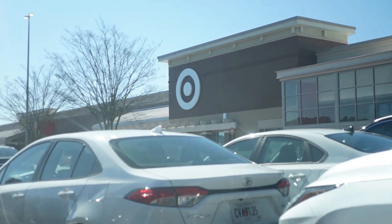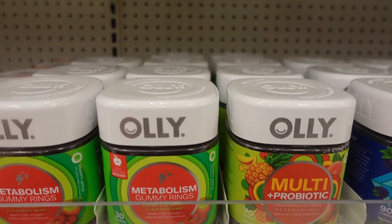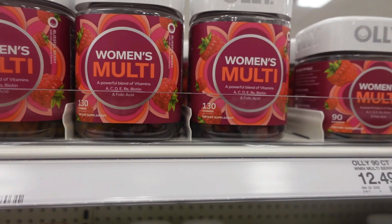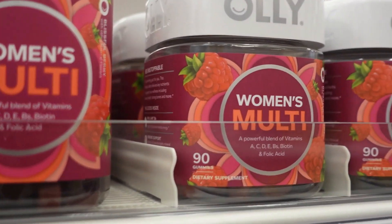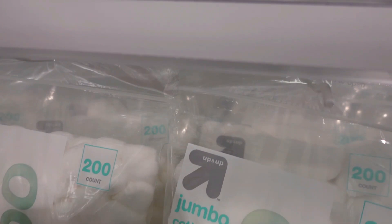We are back at it with another video and it's time — we are in Target doing some hygiene shopping. But before we hit these aisles, let me go ahead and grab me some Starbucks. And now into it. I'm just going to show you guys a little bit of these aisles, some of the products that I got. And then once we get back to the house, I will go over what I actually brought home.